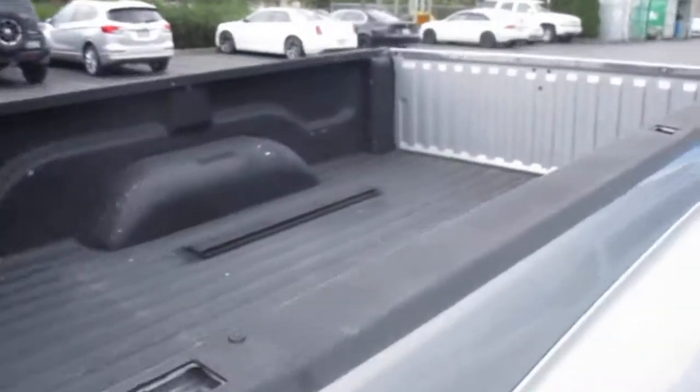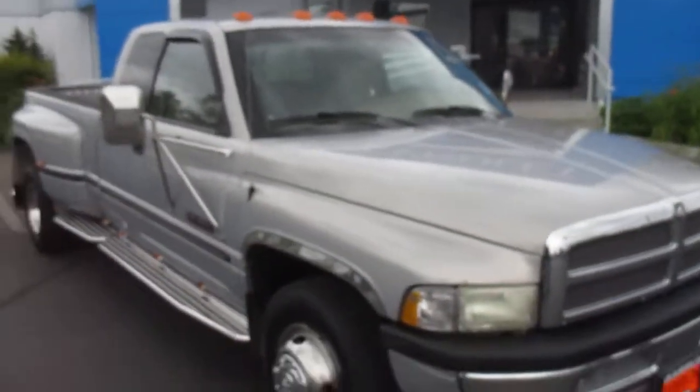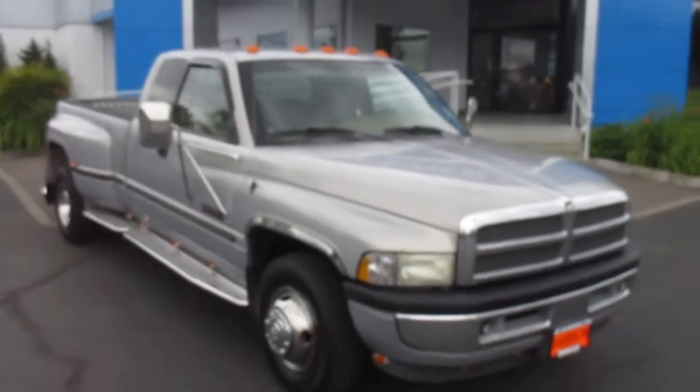It's a Laramie trim. We do a lot of Ram wheels down here. That's our 2005 Dodge Ram down here at Gamble Motors.